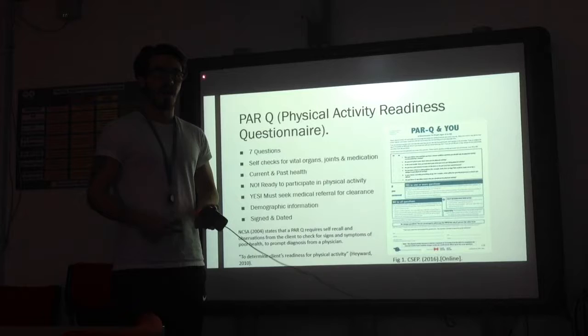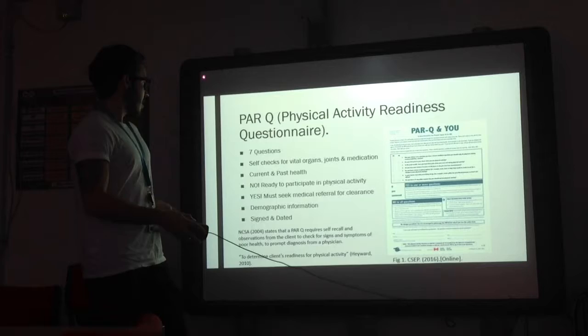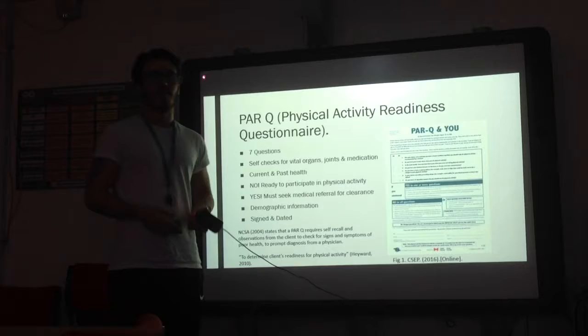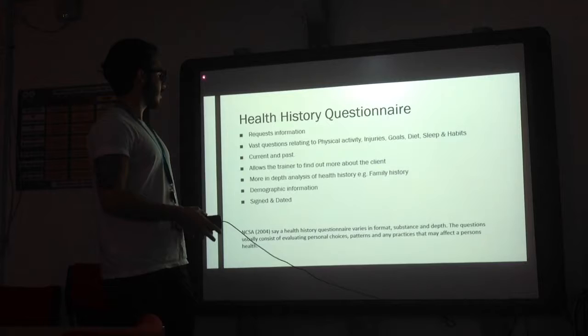The PARQ form has seven questions, and these seven questions are self-checks on vital organs, joints, and medical history, to see whether they currently have any problems or had any problems in the past. If they tick no to all the questions, they are ready to take part in physical activity. If they select yes to one or more of the questions, they must seek medical referral. This also has demographic information such as height, weight, gender, address, date of birth, and doctor's information. It is signed and dated to protect the exercise professional.